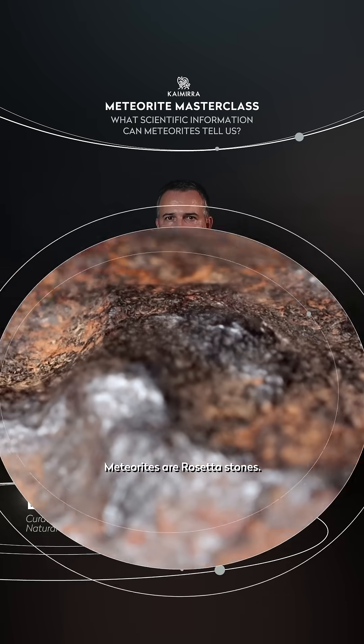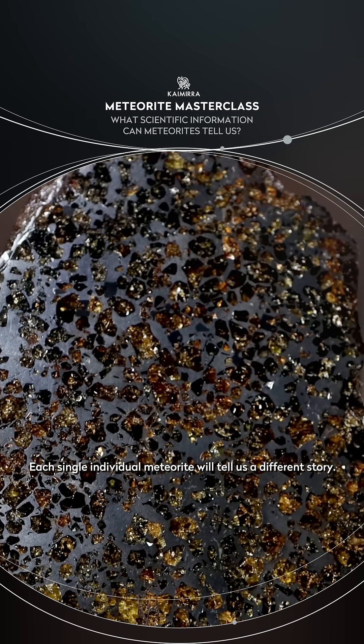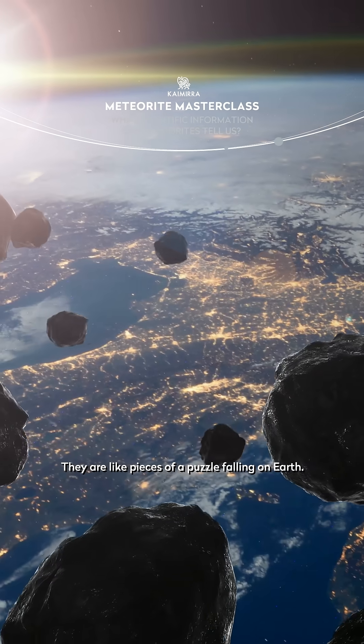Meteorites are Rosetta stones. Each single individual meteorite will tell us a different story. They are like pieces of a puzzle falling on earth.